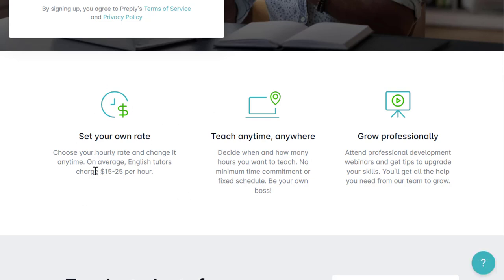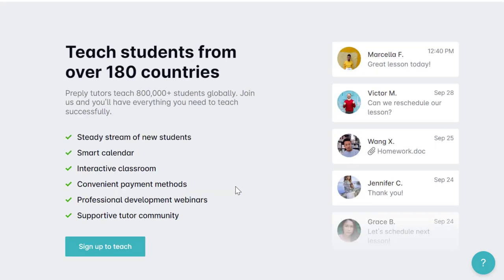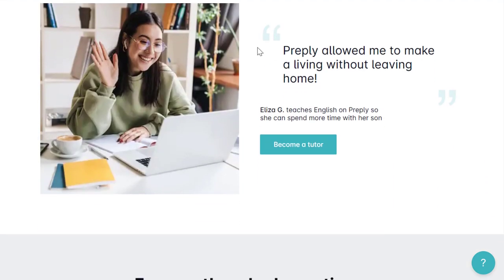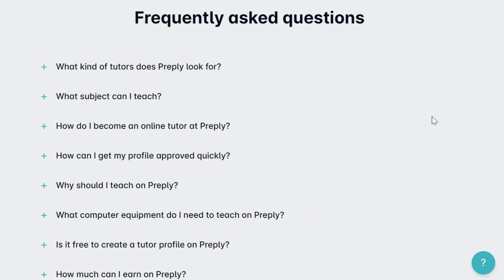You actually set your own rate. English tutors on average charge $15 to $25 an hour, but you don't have to teach English — you can do over 100 different subjects. You can teach anytime and anywhere, make your own schedule, grow professionally, and teach students from over 180 countries. You'll have a steady stream of new students, a smart calendar, interactive classroom, convenient payment methods, professional development webinars, and a supportive tutor community.